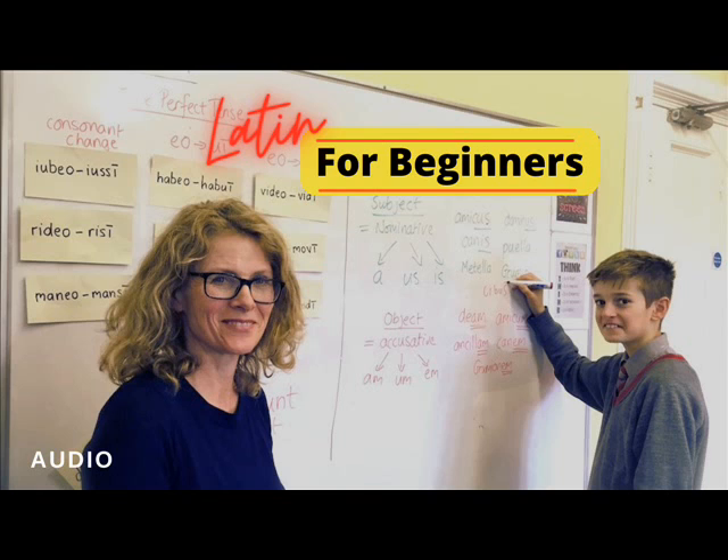Latin for Beginners, To the Student by Way of Introduction, by Benjamin L. Doge. Recording by Matthew Knight.